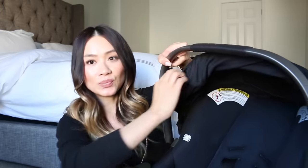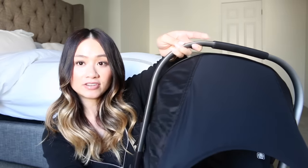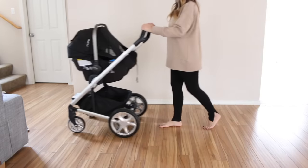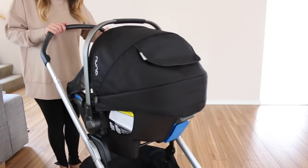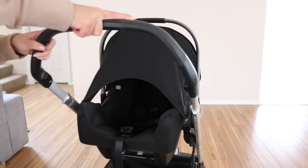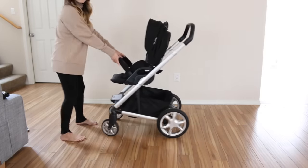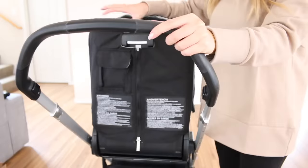I wanted the stroller to be convenient and I wanted the car seat to snap right onto it. What I also really love is that it's lightweight, and it has this little piece that you unzip, take out, and snap on — it has little magnetic pieces and you snap the two sides together so it covers up your car seat. Before I knew about this, I used to cover the car seat with a blanket and it didn't look that clean. With this it just looks really nice and clean. Also, you do not have to remove the seat to fold up the stroller — you just leave the seat in and fold it up.